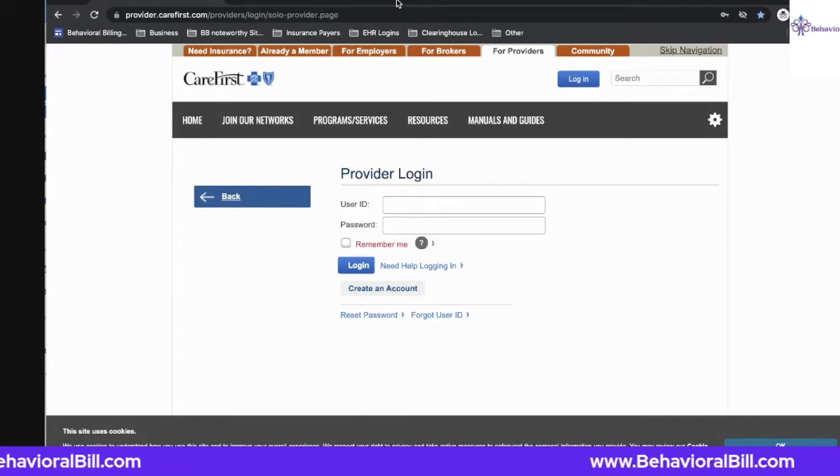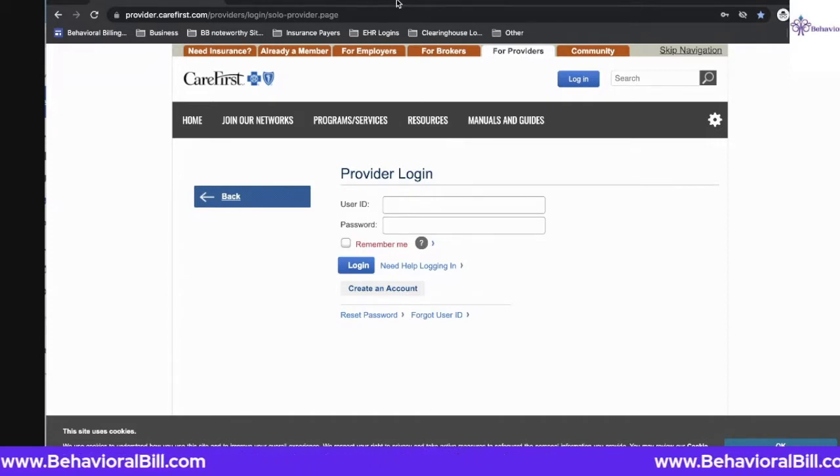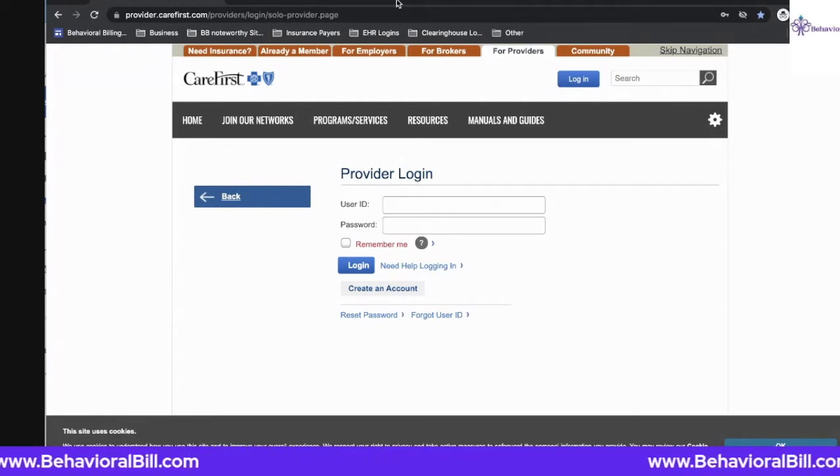In Washington, D.C., as well as Maryland, the Blue Cross Blue Shield payer is known as CareFirst. You might want to utilize this website if you are submitting insurance claims and receiving payment for your services as a mental health provider or any other provider, to create an account here on CareFirst Direct.